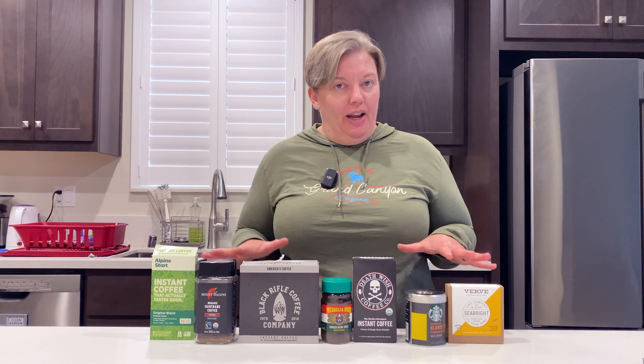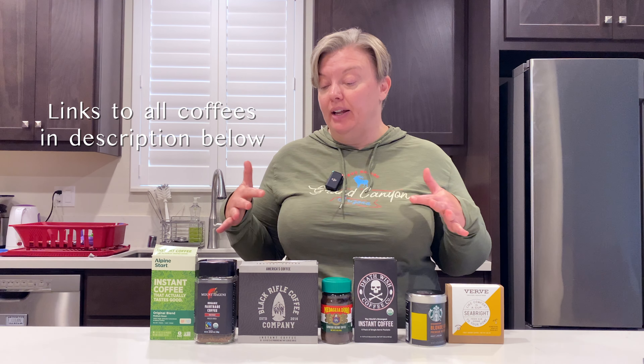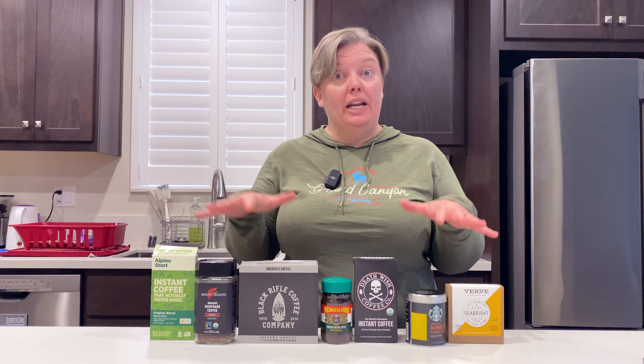For reference, I am a light roast girl and I did throw a little dark roast in just to mix it up, but overall these are more lighter or medium roasts.